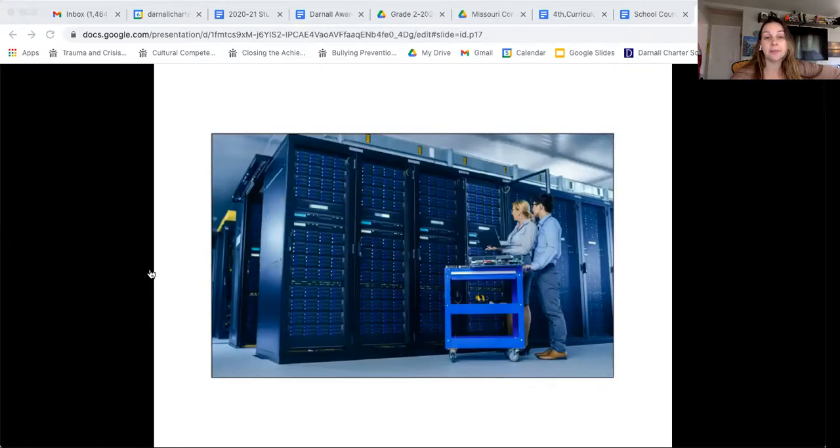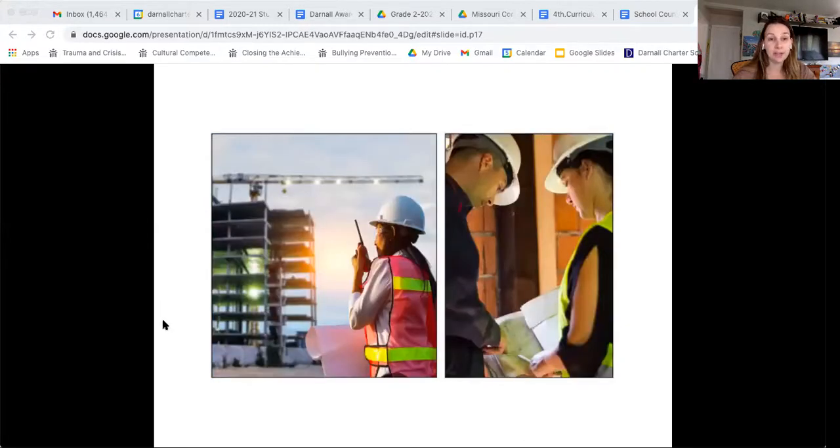We also have information technology project managers — people who make systems to help others gather information using computers, create schedules and materials, and lead the work of different technical staff to make sure projects are finished. And there are construction managers — not just the hands-on construction workers, but people planning, directing, and coordinating everything at a construction site. Someone has to be in charge, overseeing the whole project, making sure everything is on schedule, following safety regulations, and meeting deadlines.